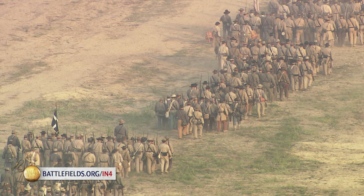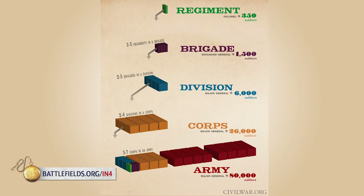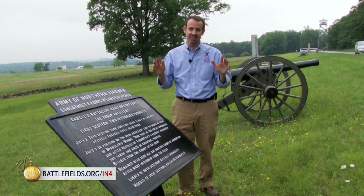In summary, both armies — both the infantry and the cavalry — are organized into companies, into regiments, into brigades, into divisions, into corps, and into armies. Memorize that and you'll understand the Civil War just a little bit better.